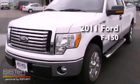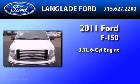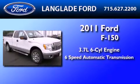This is a brand new 2011 Ford F-150. It features a 3.7 liter 6-cylinder engine and a 6-speed automatic transmission.